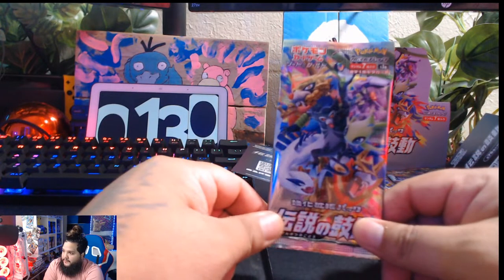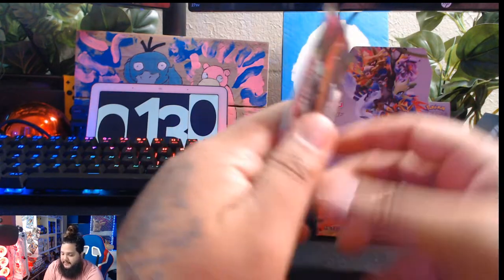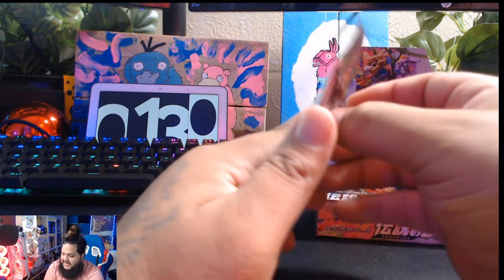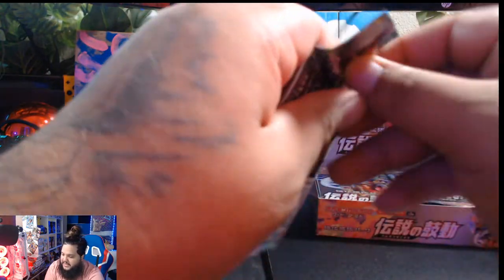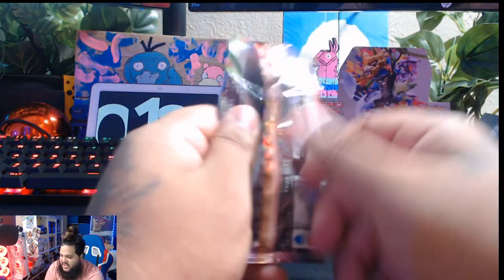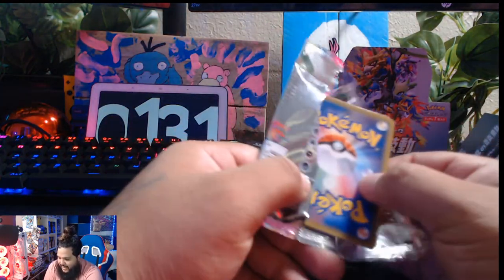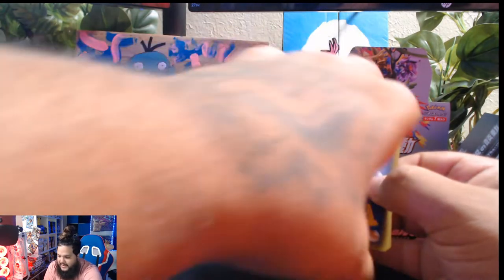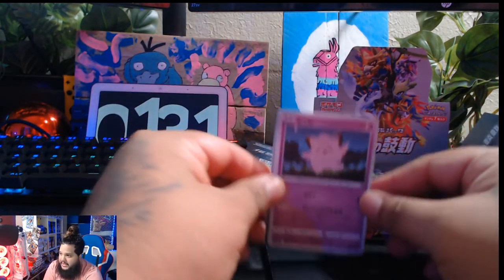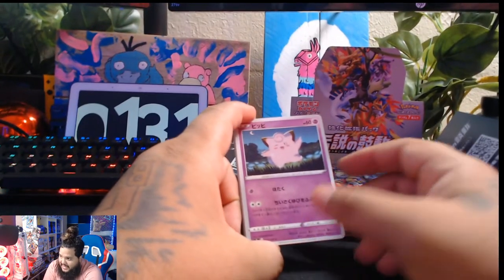Got those beautiful artworks — I forgot what this monkey's name is. Nonetheless, let's get right into these packs and see what amazing rare we can pull. I have to be honest, I want either Zemazenta or Zacian. I'll take Celebi or Lugia — those are the ones I'm really rooting for, or one of the Zemazenta or Zacian.